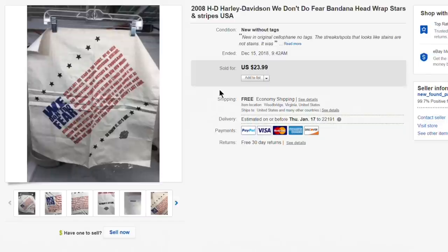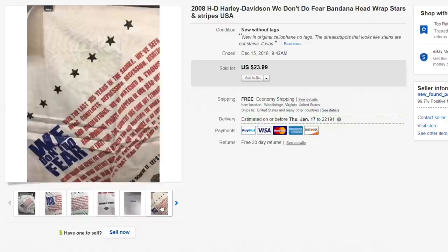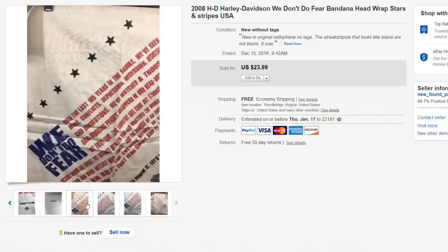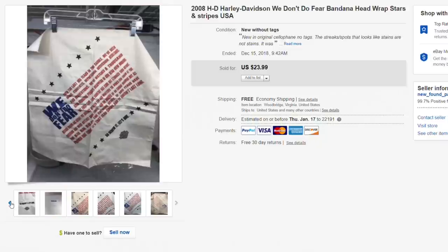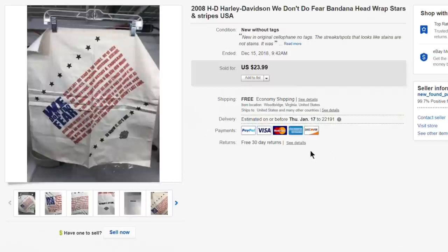Next up, this 2008 Harley-Davidson bandana head wrap with stars and stripes — brand new in its sealed cellophane package. Picked this up for just about a dollar at a church sale and got $23.99 with free first-class shipping. A pretty nice little flip.